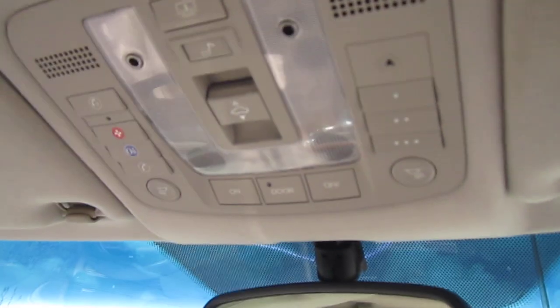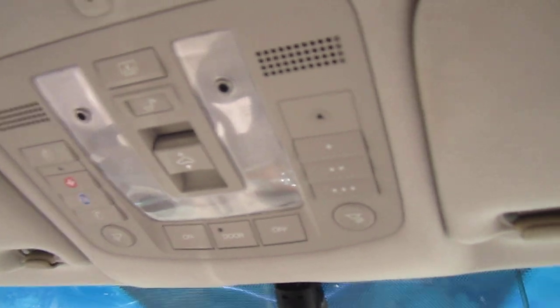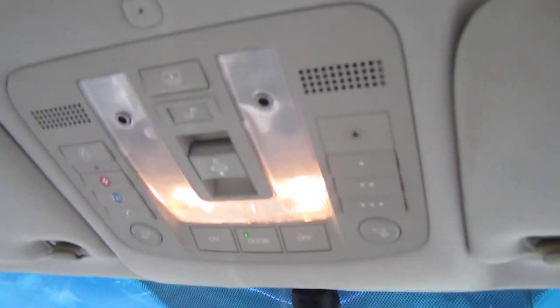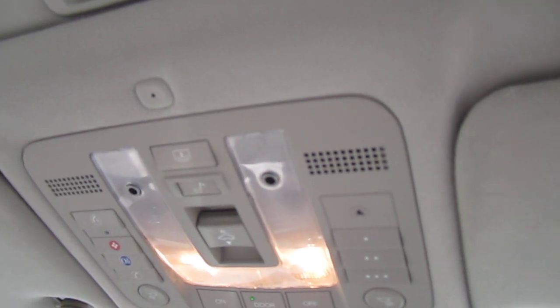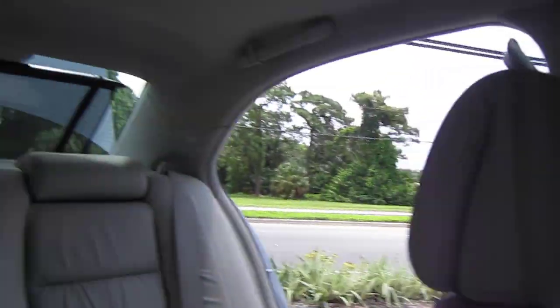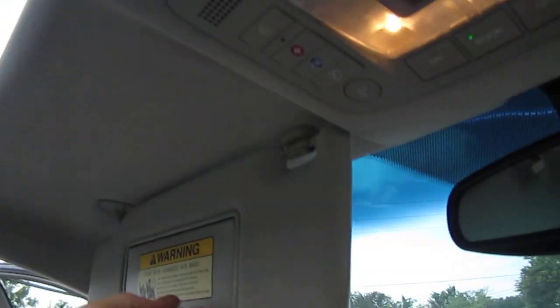Up top we have a Bluetooth system, dual map lights, mood lighting, and also the rear sunshade — with the touch of a button the sunshade goes up, and one touch the shade goes down. We have a one-touch sunroof that's working flawlessly, no problems there.